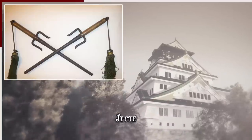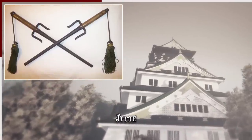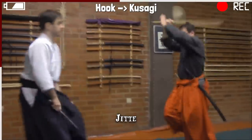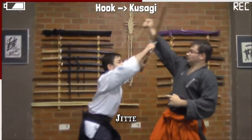The jitte had a 2-inch prong starting from the hilt and pointing towards the tip. This hook, called the kusagi, could have been used to catch and trap a drawn blade, or it could have been pushed into the nose, mouth, or weaker joints of an opponent.